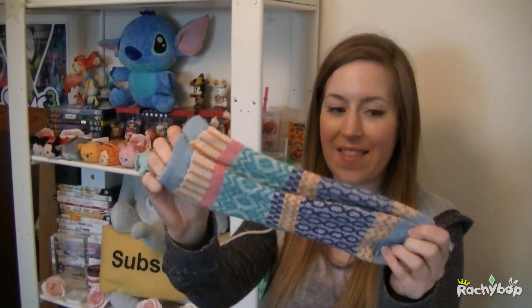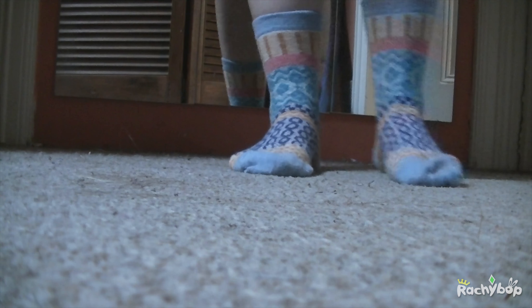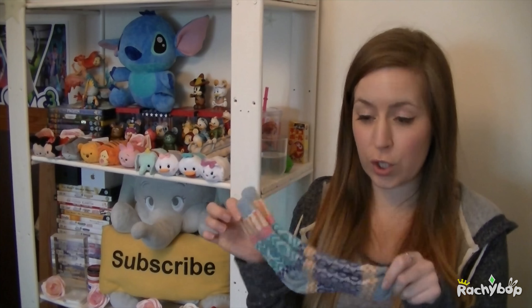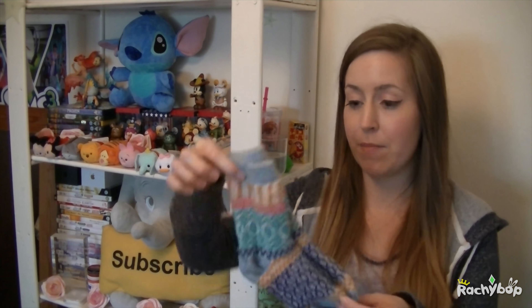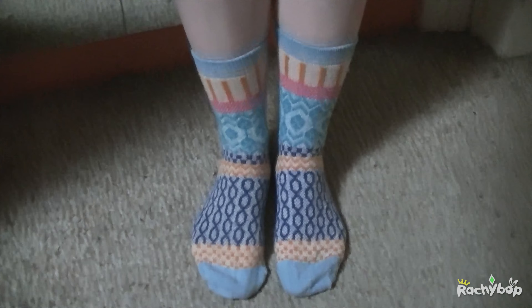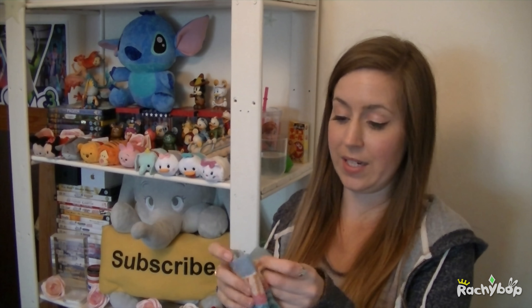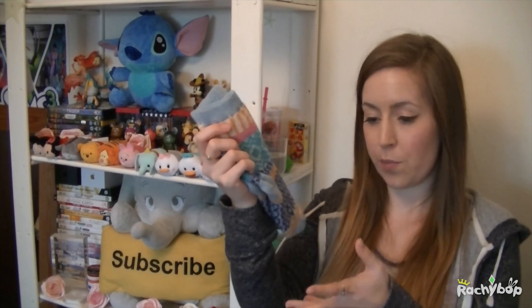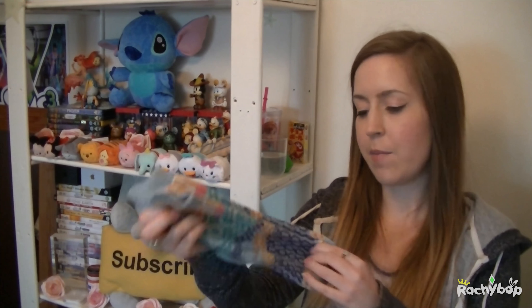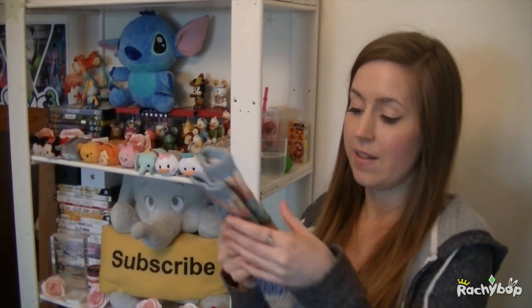So the first thing I ordered was these colourful socks as they're called on their website. Obviously I've worn them now — they've been washed, don't worry — but I like to wear everything when I do a haul so I can tell you if they're any good or not. So these are the socks, they are so soft and so colourful. There are a lot of colours on their site and they're random, so I'm really lucky that I got these ones because these are really pretty.